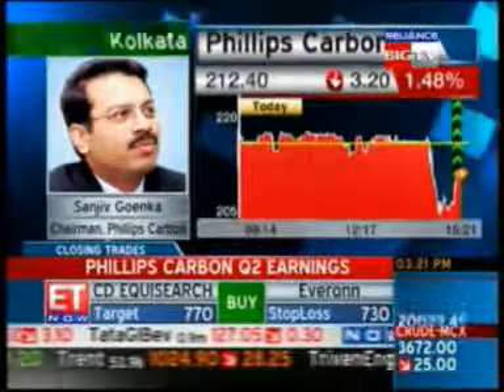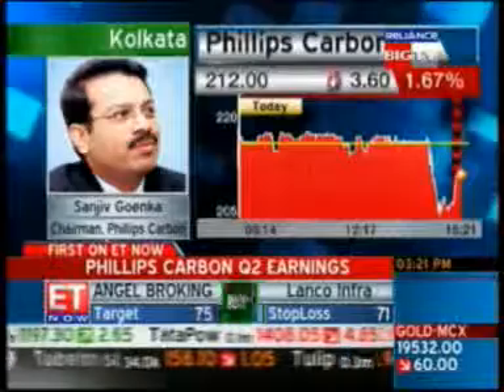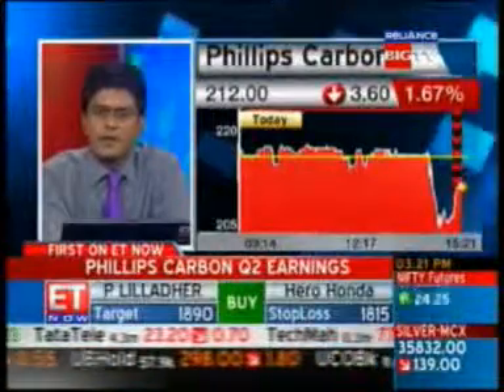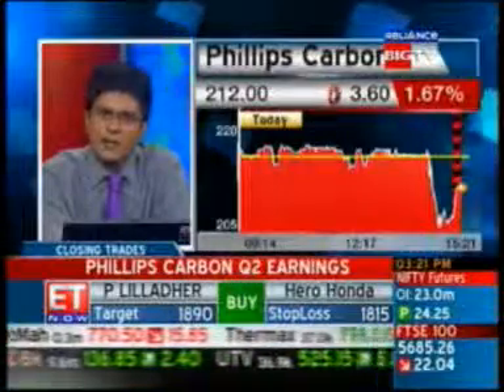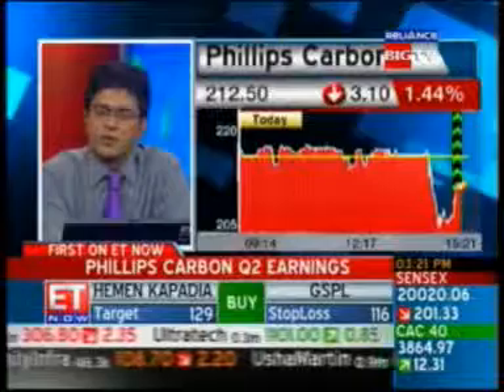So we expect to pass on this price increase to the tire industry this quarter. Mr. Goenka, I'm guessing that shouldn't be a problem considering the kind of demand that exists in that space — is business traction looking very good for the foreseeable future, the next two or three quarters? Very good actually, demand is very strong.